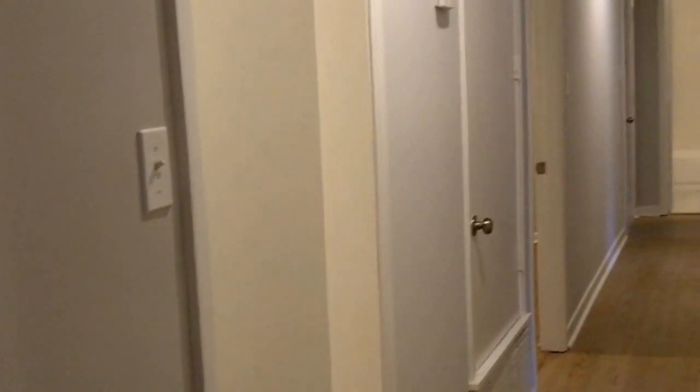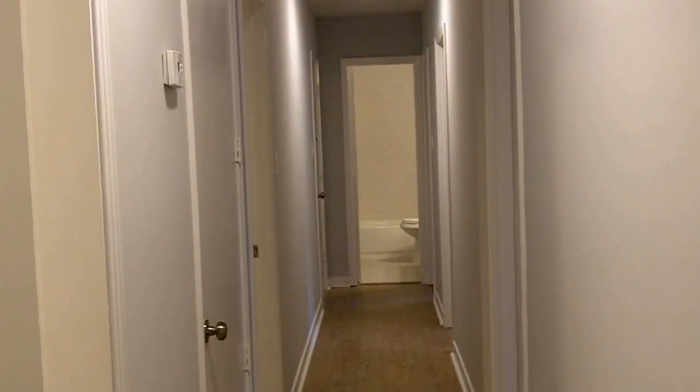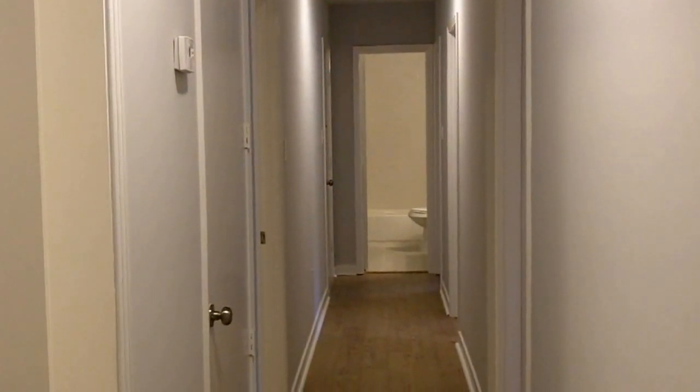If you are interested in this home, please log on to our website at damonwofford.com. On the home page you can see where you can set up an appointment to view or to submit a full application.